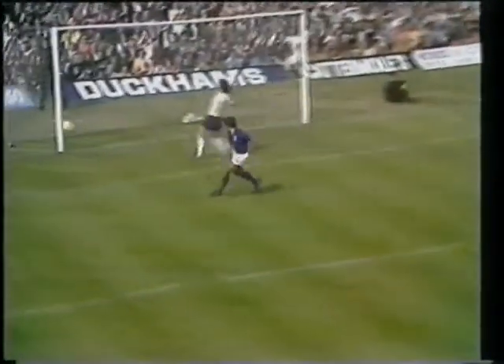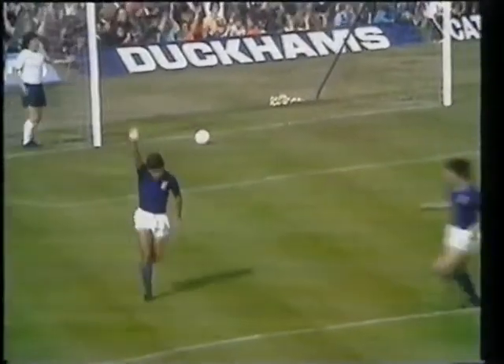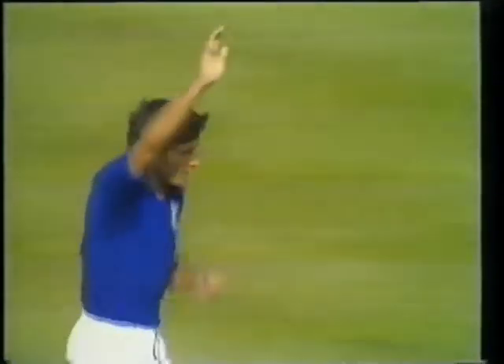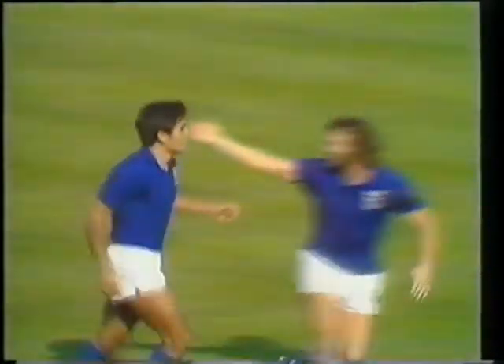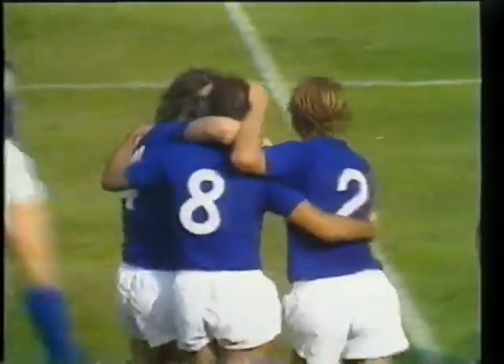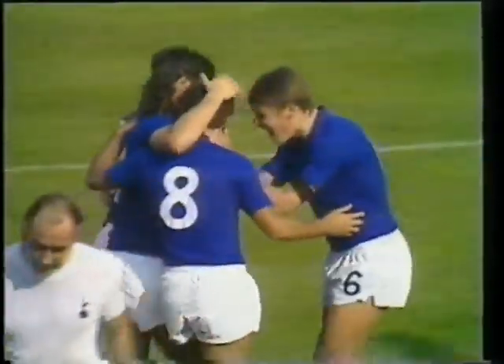It's a good one to Viljon, he must have a chance here. Jennings off his line, the goal's open, and beautifully worked by the two front men for Colin Viljon against Spurs, to open the scoring for Ipswich.